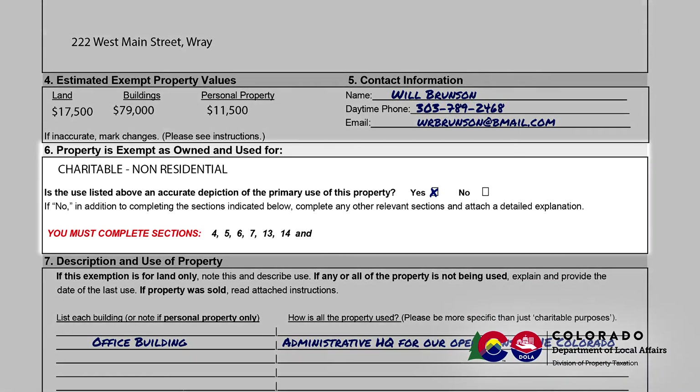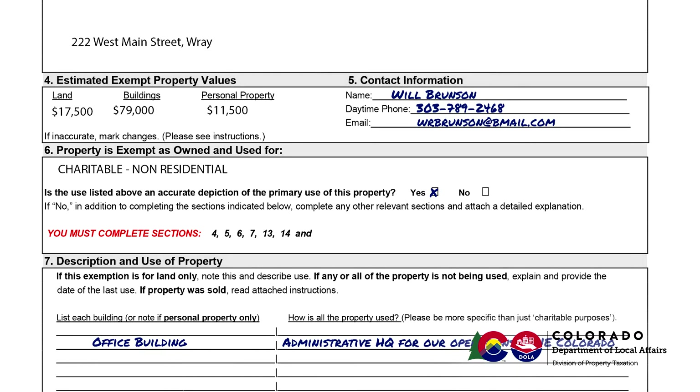Review the information in Section 6 and check whether this continues to be the primary use of the property. If you checked Yes, then move on to the sections identified as 'You Must Complete Sections' at the bottom of Section 6. Be sure to complete all of those required sections. If you checked No, attach a detailed explanation describing the current use of the property, then proceed to Section 14 where you are asked to sign and date the report.